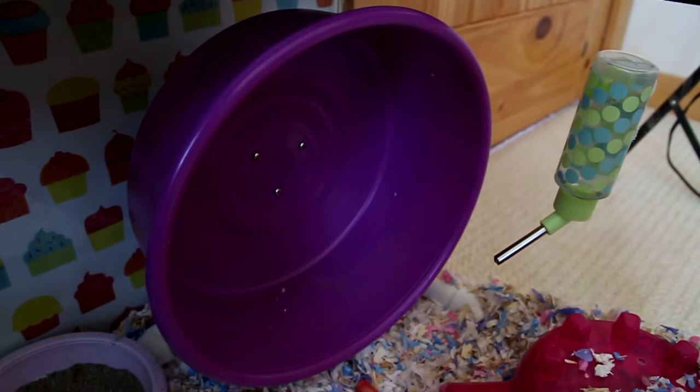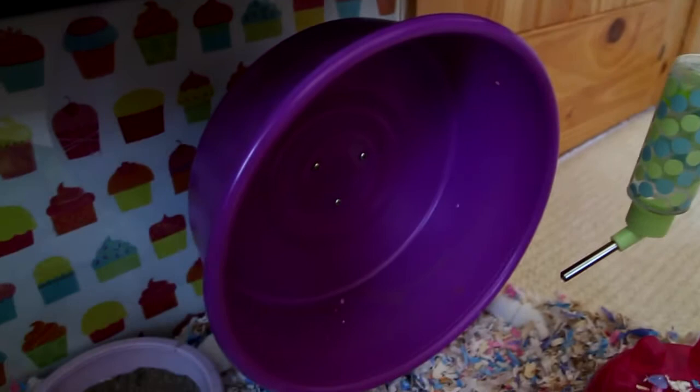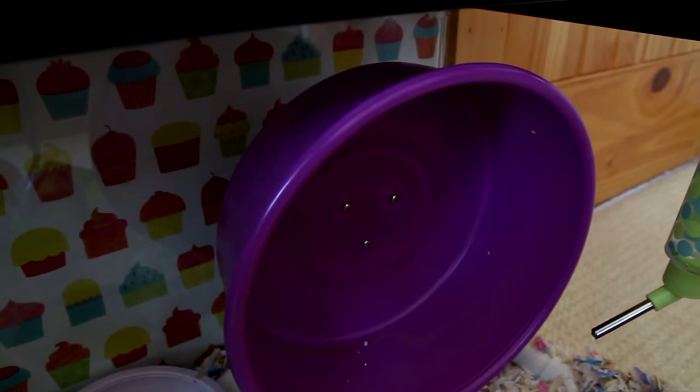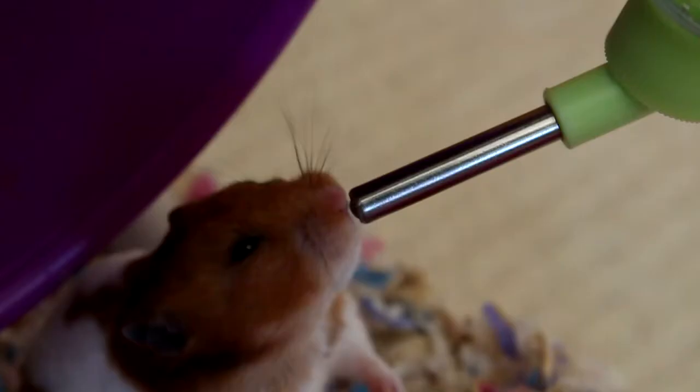I've gone through a lot of wheels and I've kind of been disappointed with all of them and frustrated. I've been eyeing this wheel for a long time now. The wooden wheels were nice, but they were just so hard to clean. And the comfort wheels were noisy. And the flying saucers took up too much space. So I was so desperate and I tried these and I absolutely love them.